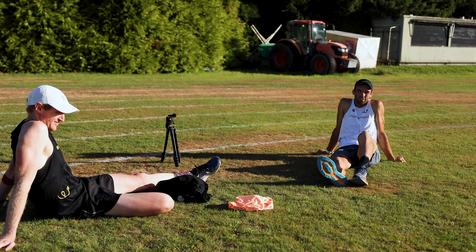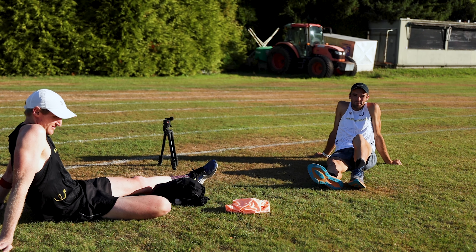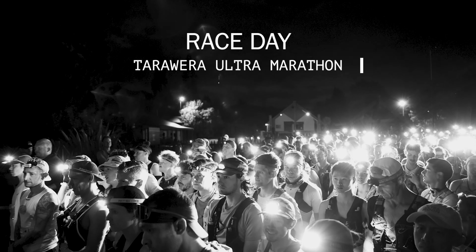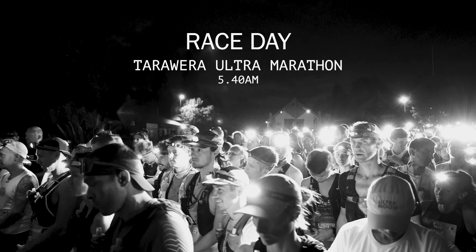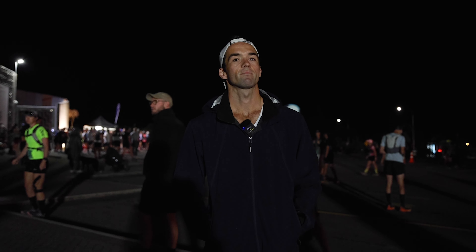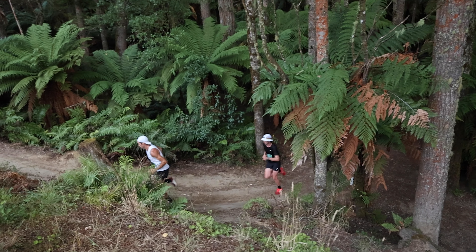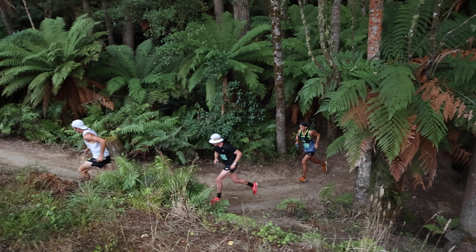Yeah, I've felt good, felt strong, so a few more easy days and then we'll be into it. Pre-race thoughts — it's a bit of an unknown because there are a few international people lining up who haven't raced before, so I think we'll just try and sit with them through the first 30k to Blue Lake.